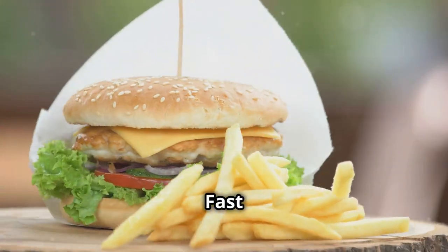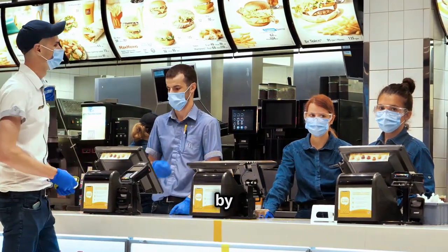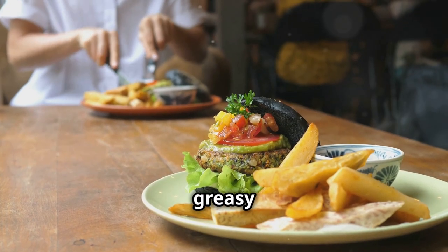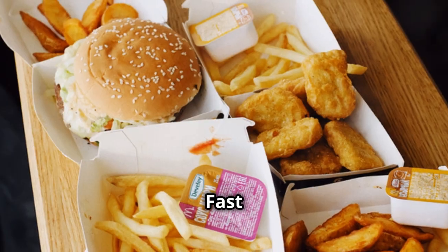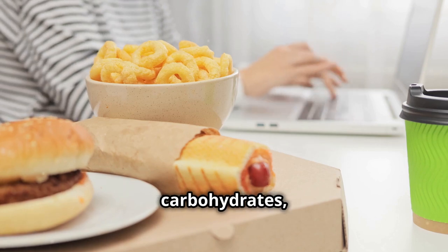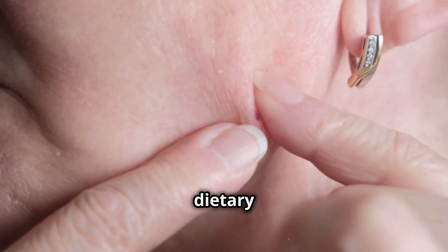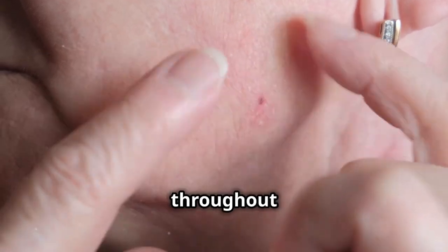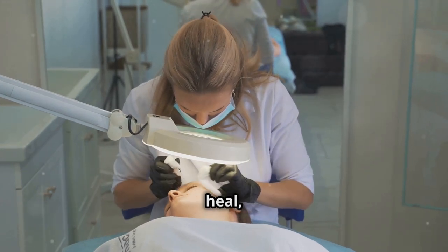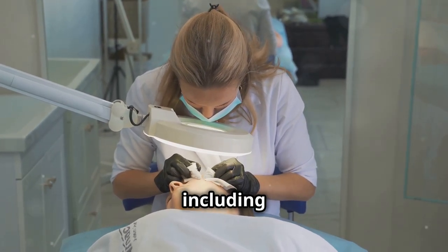Now let's talk about fast food and acne breakouts — a recipe for disaster. We've all been tempted by the convenience and allure of fast food, but when it comes to our skin, those greasy burgers and fries might be doing more harm than good. Fast food is often loaded with saturated and trans fats, refined carbohydrates, and added sugars — a combination that can wreak havoc on our skin. These dietary villains contribute to inflammation throughout the body, including the skin. Inflammation is a natural process that helps our bodies heal, but chronic inflammation can lead to a whole host of problems, including acne.